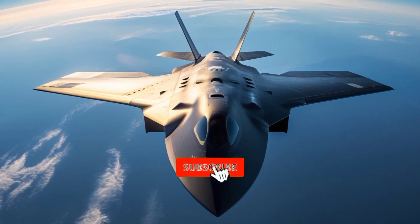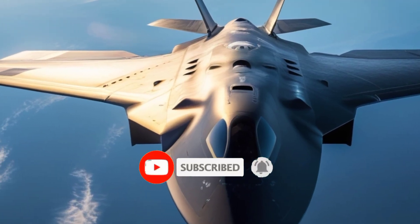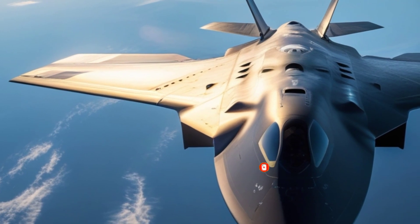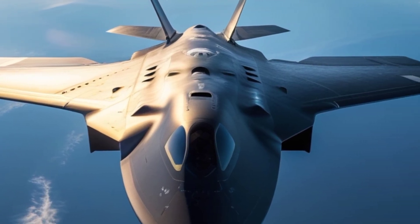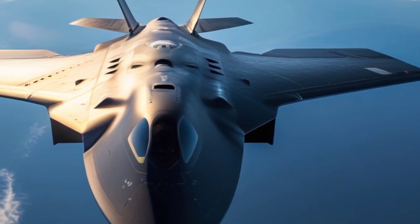Hello friends, welcome back to my channel. Today we discuss the American B-2 Spirit Bomber, commonly known as the Stealth Bomber, one of the most iconic and advanced aircraft ever built.